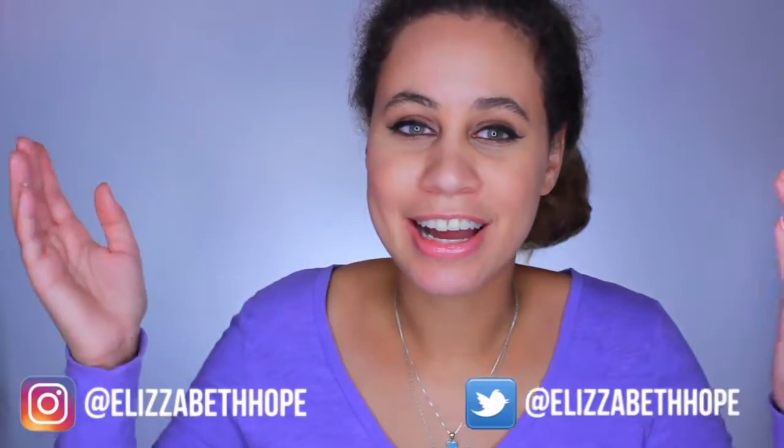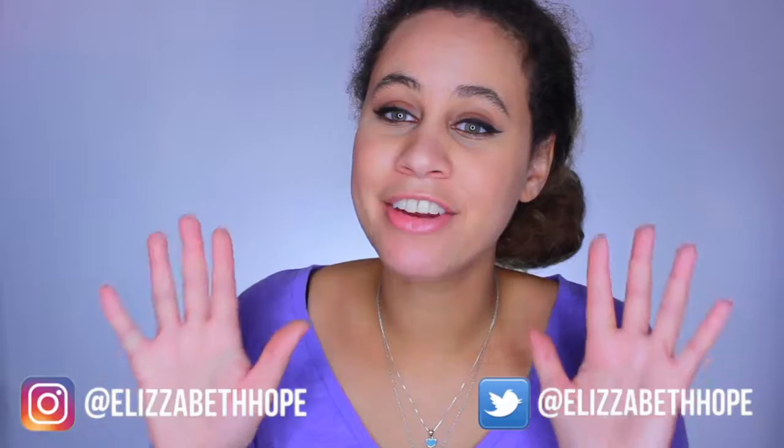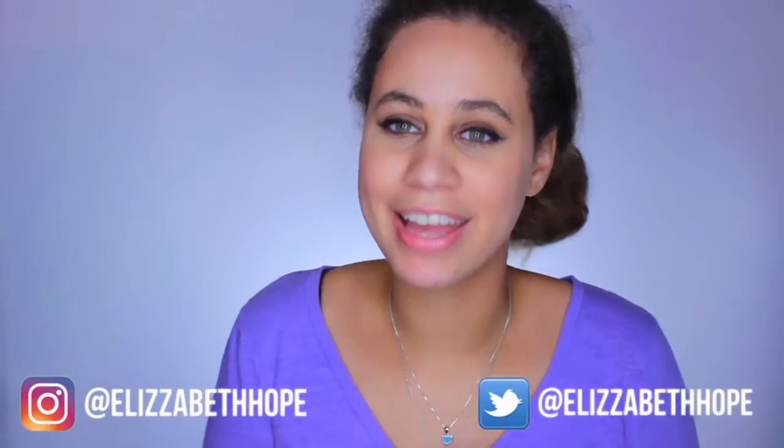Hey everyone, it's Liz and welcome back to my channel. Today I'm going to be doing a November favorites for you guys, and I'm really excited because I haven't done a favorites video in so long. I was talking to one of my co-workers, Savannah — hi Savannah! — and she asked if I was going to do a November favorites. I thought, you know what, I might as well. I have 10 favorites to feature today, so if you want to know what they are, just keep on watching.